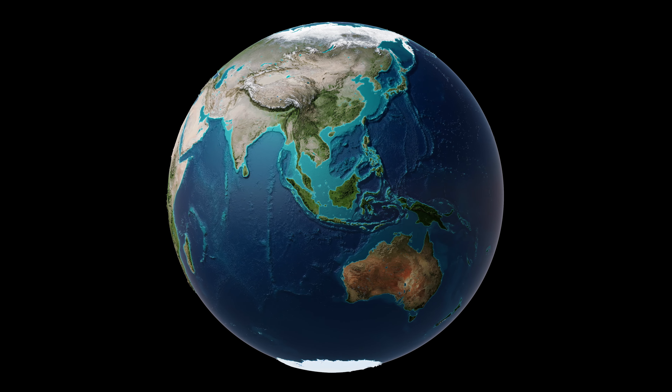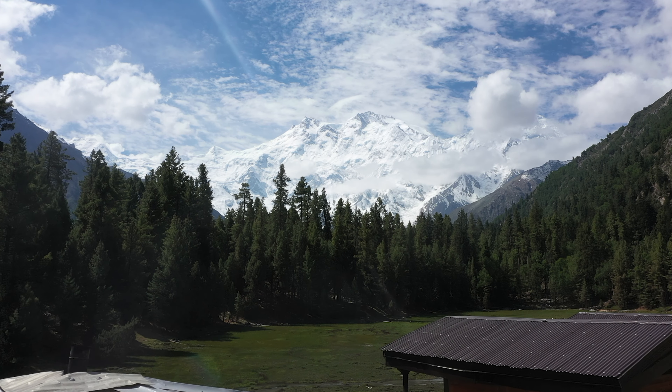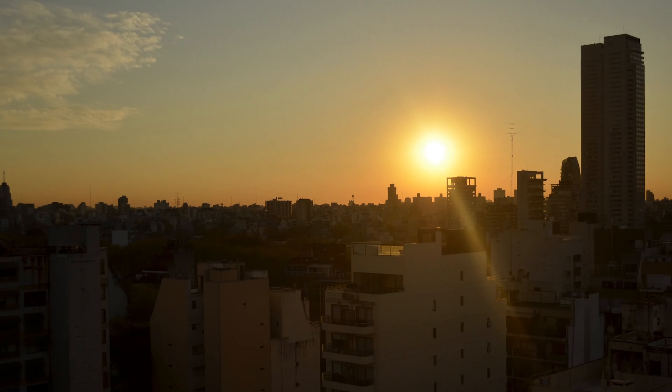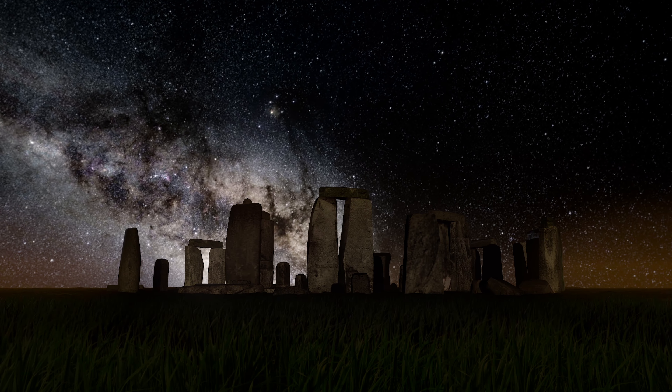Earth, our beautiful blue planet, is truly a marvel of the universe. From the stunning array of landscapes, diverse ecosystems and vast oceans, to the intricately balanced systems that support life as we know it, our planet is a true wonder to behold.